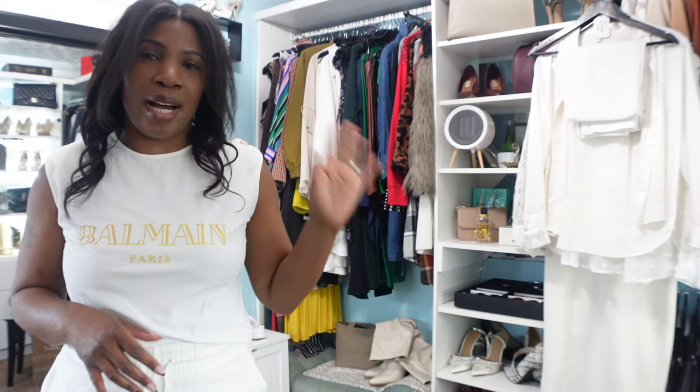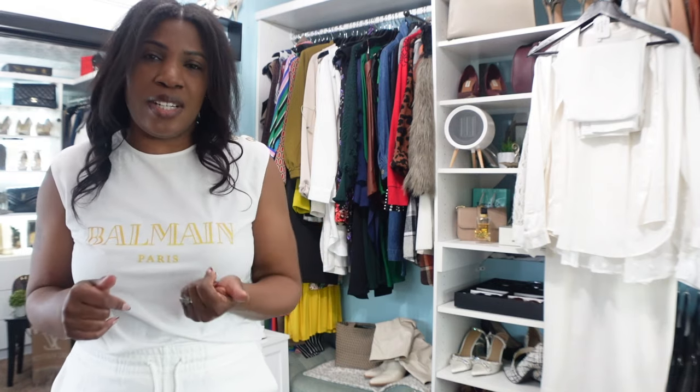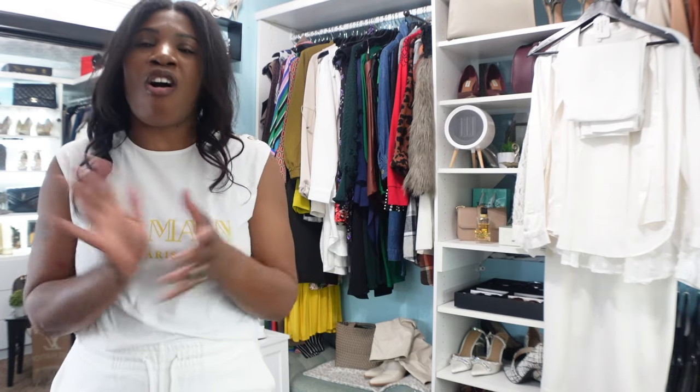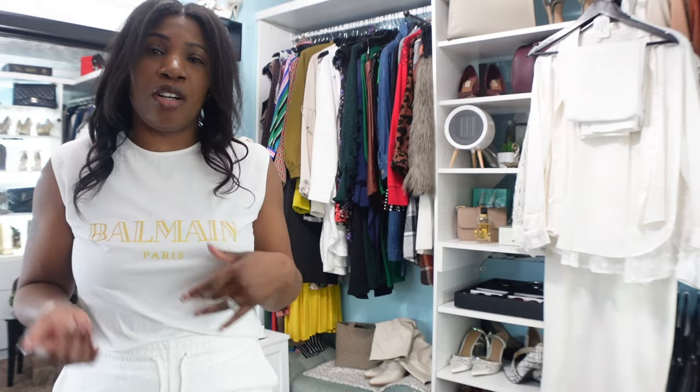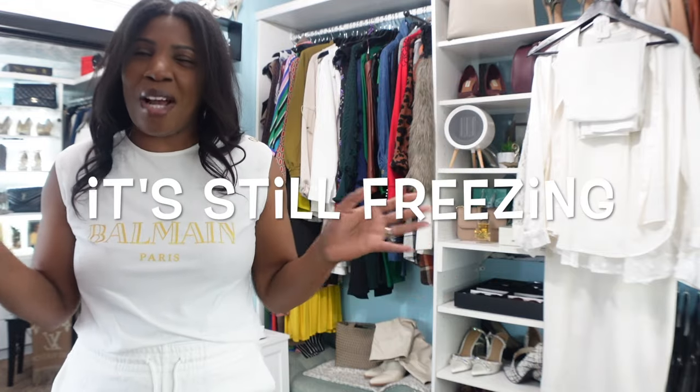In today's video I will be sharing with you five different all-white or all-cream looks. As you know from a previous video, I do love a monochromatic look, and white as well as black are my two favorite colors to wear in a monochrome look. So because spring has finally sprung — but not really — either way, we're going to showcase the color white.